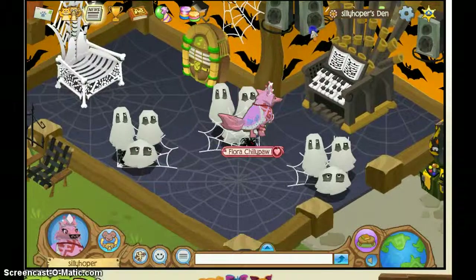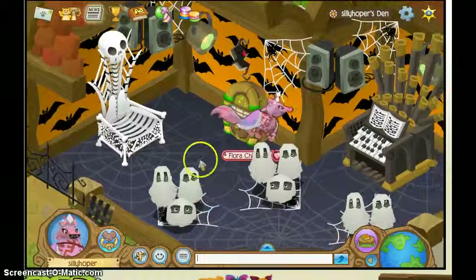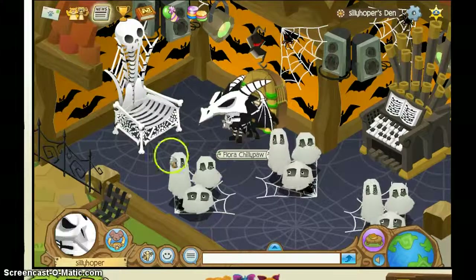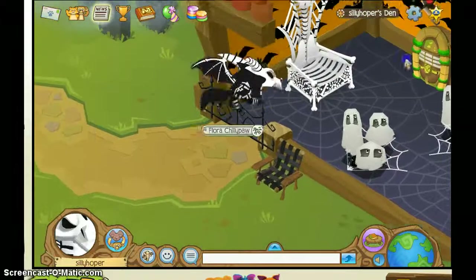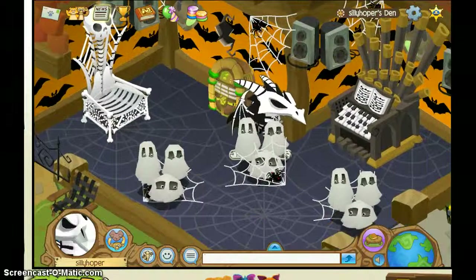This is pretty much all I had in my den. It's a very small den. I'm gonna show you my costume for my Arctic Wolf for Halloween. This is my outfit for my Arctic Wolf for Halloween. Basically it's just a skeleton of a dragon.